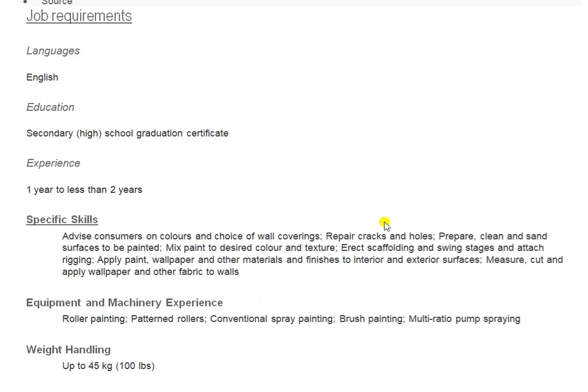They mention specific skills required for this job: advise consumers on colors and choice of wall coverings, repair cracks and holes, clean and sand surfaces, mix paint to desired colors and texture, erect scaffolding and swing stages, attach rigging, apply paint, wallpaper and other materials to interior and exterior surfaces, measure, cut and apply wallpaper and other fabrics to walls. If you are a painter with limited English, ask a friend who is fluent to help you read the descriptions under the video.